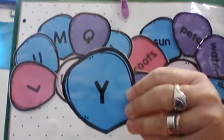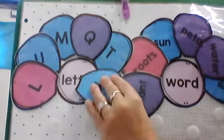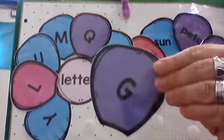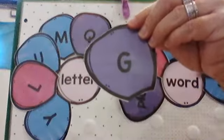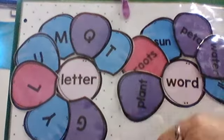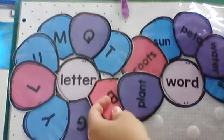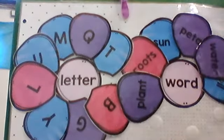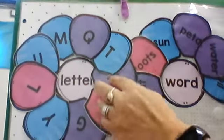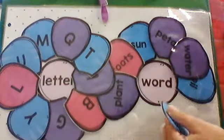How about this one? Letter Y — it's just a letter, a single letter. Letter G — is that a word? No, it's only a letter. Here's another one — B, it's just a letter. A — it's just a letter. How about this? Seed — that's a word, it has plenty of letters. It says seed.